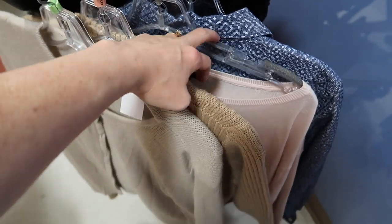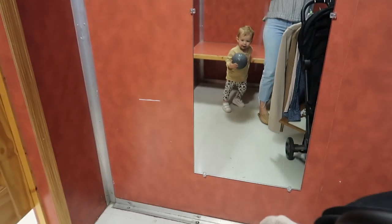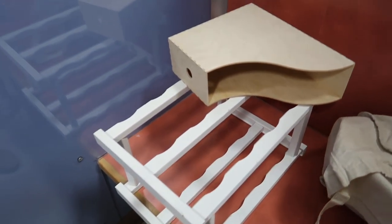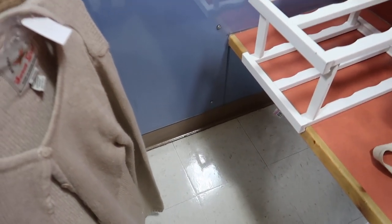I feel like I didn't find too much for clothes, but I'm gonna try them on quick. I did find a lot of random home decor stuff — that wasn't exactly why I was here, but I got some. Alright, let's try some of these on.